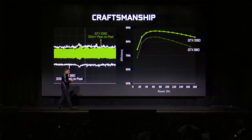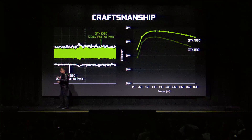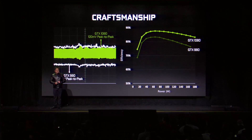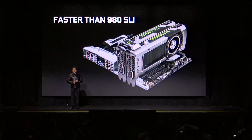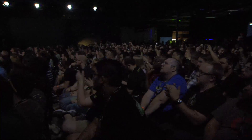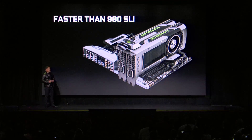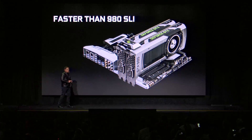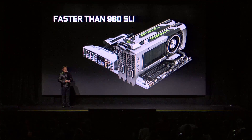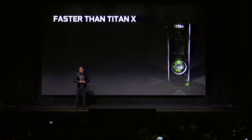What do you get from all of that? Amazing new architecture, 16 nanometer — the world's first 16 nanometer FinFET GPU — the world's first G5X, incredible engineering workmanship. What you get is this: the 1080 is faster than a 980 SLI. But a 1080 is way faster than the fastest in the world today. The 1080 is even faster than a Titan X.